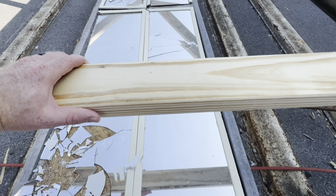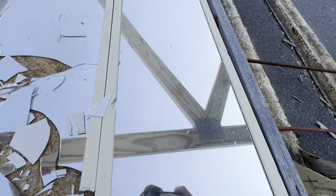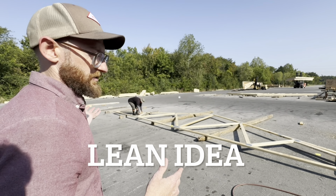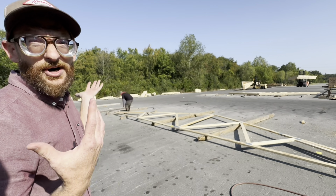Here's a two-second improvement that the employees came up with: a mirror positioned so that as the truss rolls across, they can see the underside to verify it's been done correctly. This is a lean idea — I've done this since I was a kid, stacked hundreds and hundreds of these, and never thought of it myself.